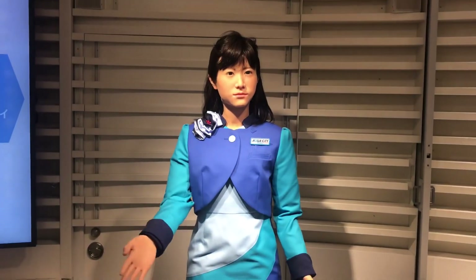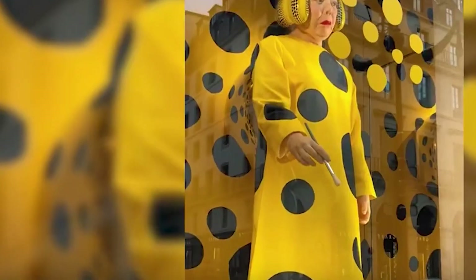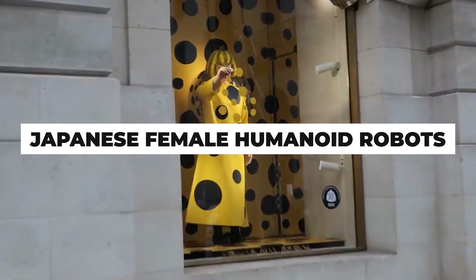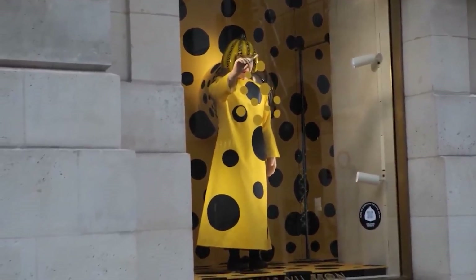In recent years, Japanese female humanoid robots have garnered global fascination and admiration due to their exceptional beauty and cutting-edge technology. These robots represent a harmonious blend of artistry and engineering prowess, pushing the boundaries of what is possible in robotics and artificial intelligence. This video explores the intricacies of Japanese female humanoid robots, from their design intricacies to their societal impact and future prospects.